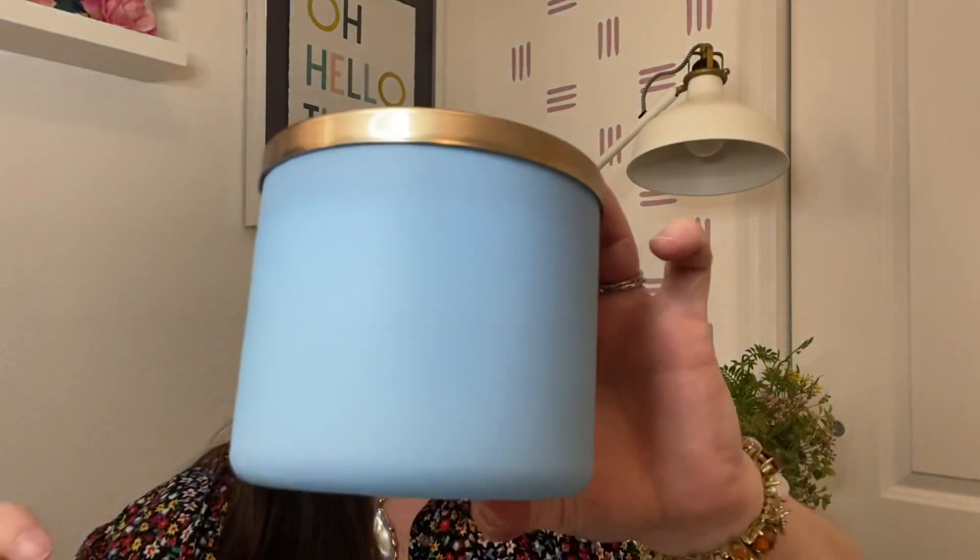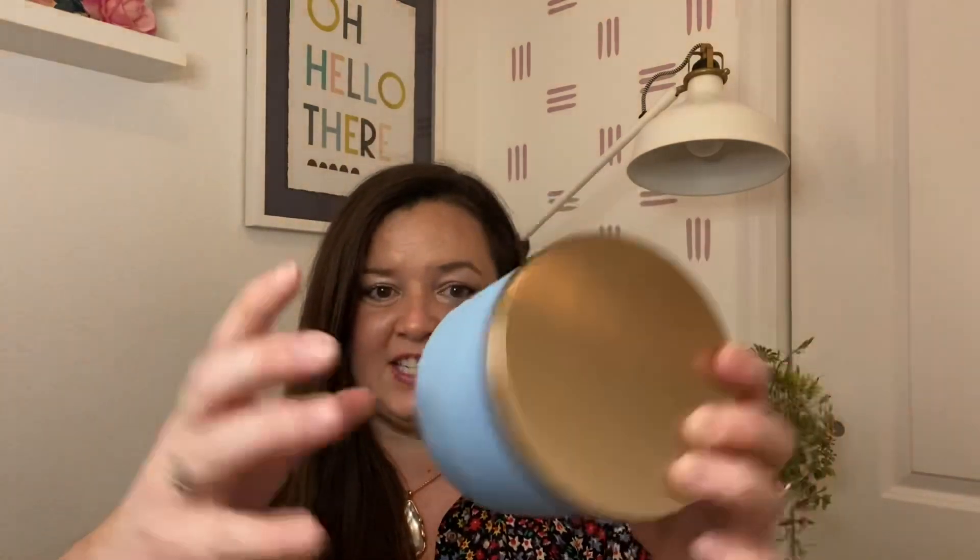This is the Iced Blueberry Biscotti. I love the packaging — I don't like the matte finish because it's like nails on a chalkboard. The scent notes are sugared blueberries, sweet vanilla icing, almond biscotti, and brown sugar. And it's good. You know what it smells like? Most people don't have this candle, but if you have the French Baguette candle from Bath & Body Works — I know a lot of people hate it, but I love it — this smells like that with blueberry. It really does. It's really good.